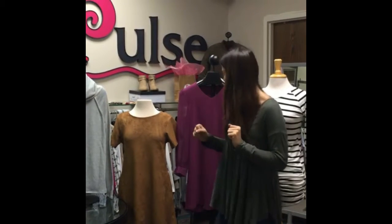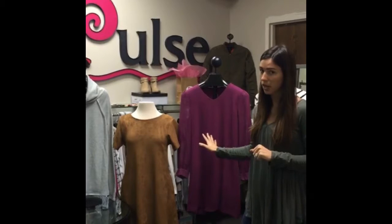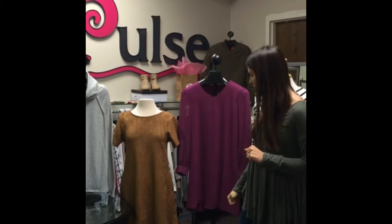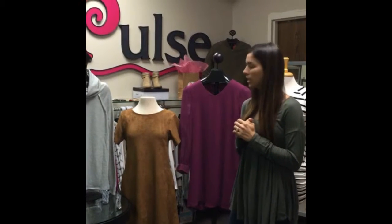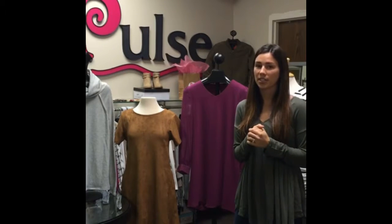Our second tip is variety. Here we have our magenta dress. Adding that pop of color is key to your perfect closet. Also picking out trends that might give you a little edge — so you might not normally pick it, but it's good to add to your closet.